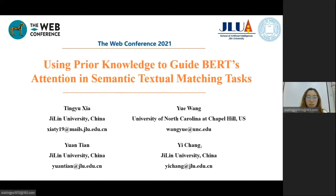Hello everyone. I'm Ting Yu Xia from Jilin University. Here today, I'm excited and honored to share our work with you. In this work, by analyzing what task-specific knowledge BERT needs the most and where it is most needed, we propose a knowledge-enhanced BERT which is able to constantly improve semantic textual matching performance over the original BERT model.